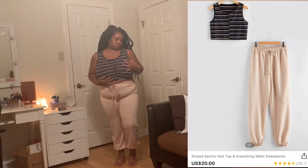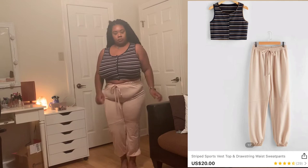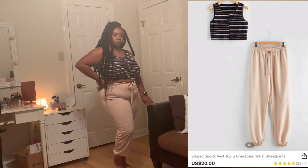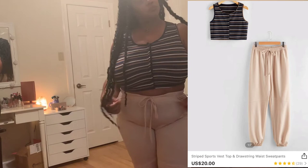Next we have this super cute two-piece set — a striped crop top vest with little snap buttons on the front and cream peachy-colored sweatpants. Both are super comfortable, but I wouldn't wear them together because it felt like too much going on. I'd pair the sweatpants with a simple white tee and do the vest with some black jeans or jean shorts.